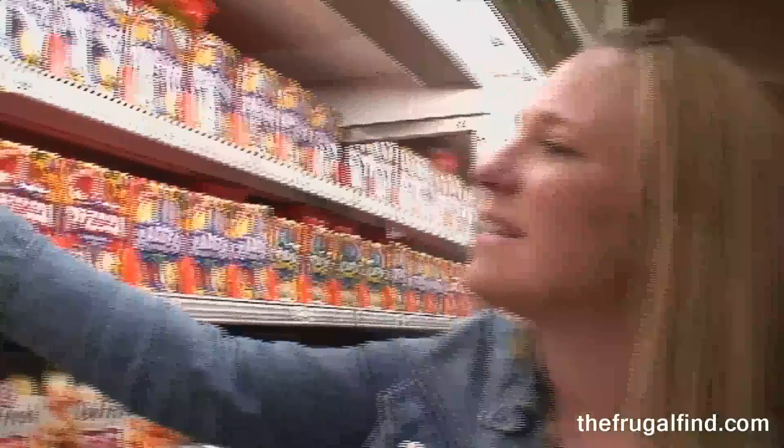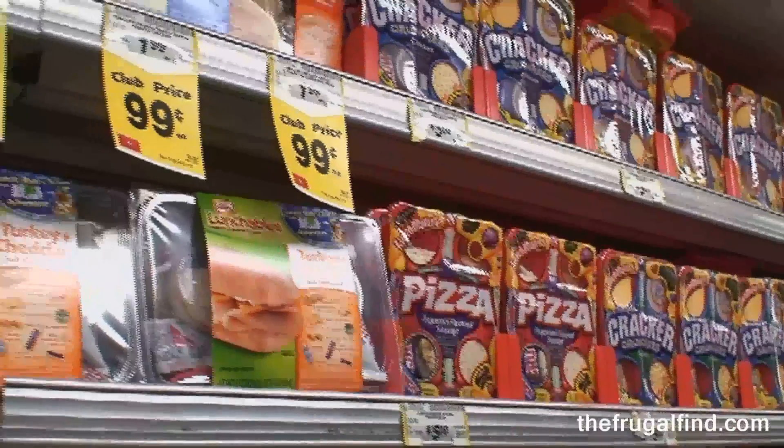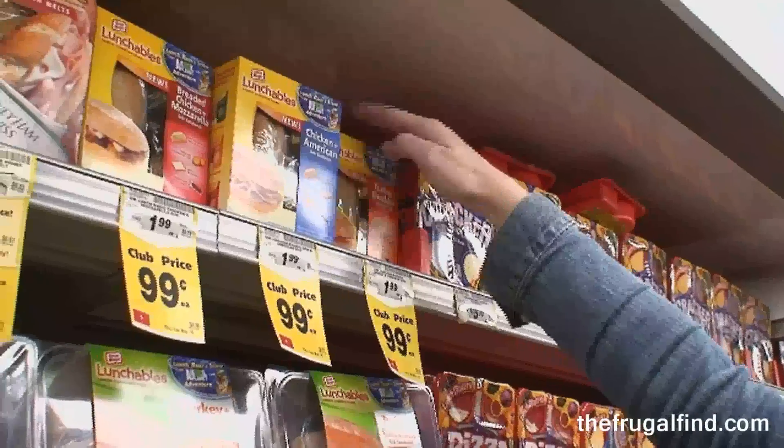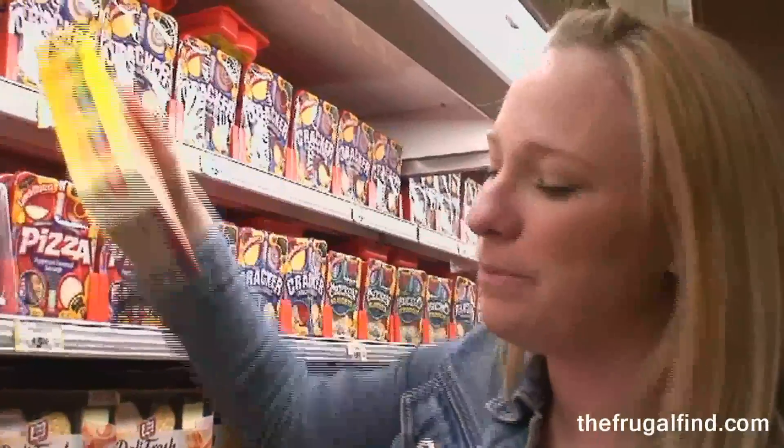Just another way to save — store sales: $0.99 for these, and there were printable coupons for $0.75 off, so these are going to be $0.24 each. Lunchables usually aren't very healthy, but this is just a chicken sandwich — turkey and cheddar. So not bad.